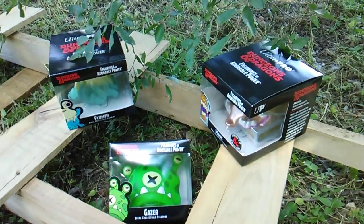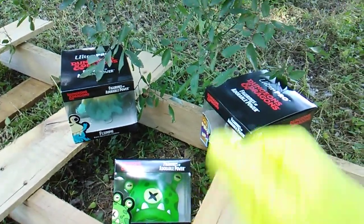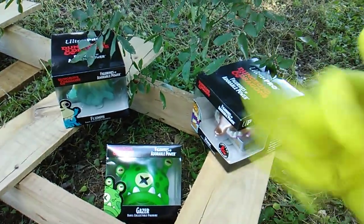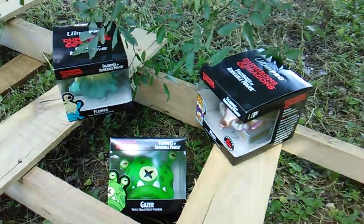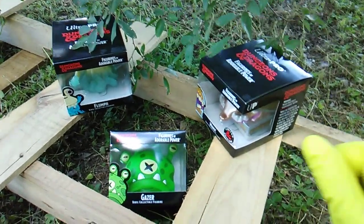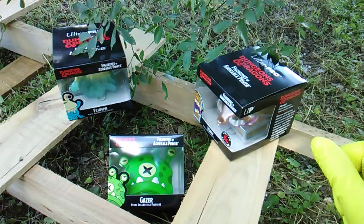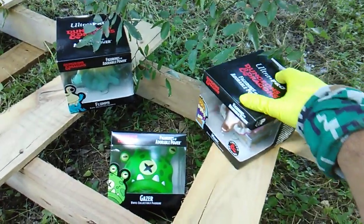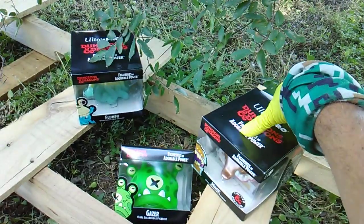What's up, my dungeon-dwelling dudes! Toy Insanity bringing some dragon insanity with the Dungeons and Dragons figures called Figurines of Adorable Power. Wow, this is a new line for me but they look amazing. This is my first three — I think six exist, at least the store I was at had six different ones.